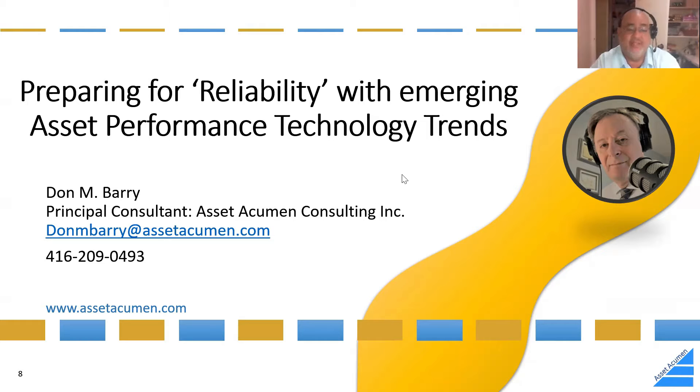Thanks Gordon. We're going to talk today about preparing for reliability with emerging asset performance technology trends. This presentation came from frustrations I've observed in the industry — folks who started reliability, or think they have a definition of reliability, really aren't doing what they ought to be doing. They're not preparing themselves for where things are going to be going in the future.